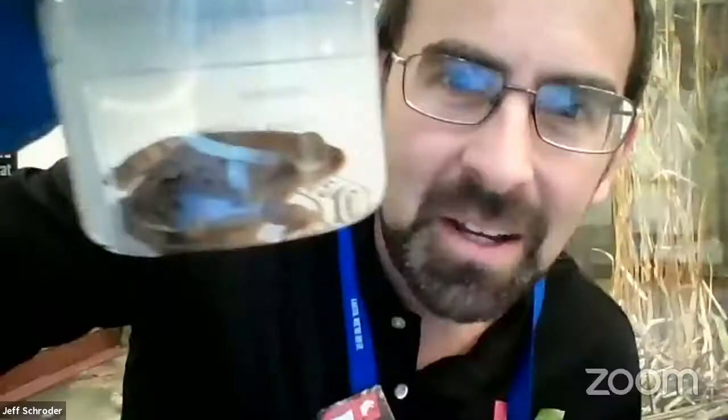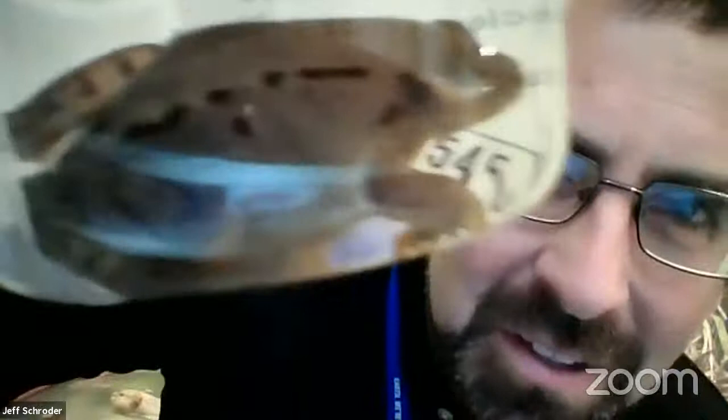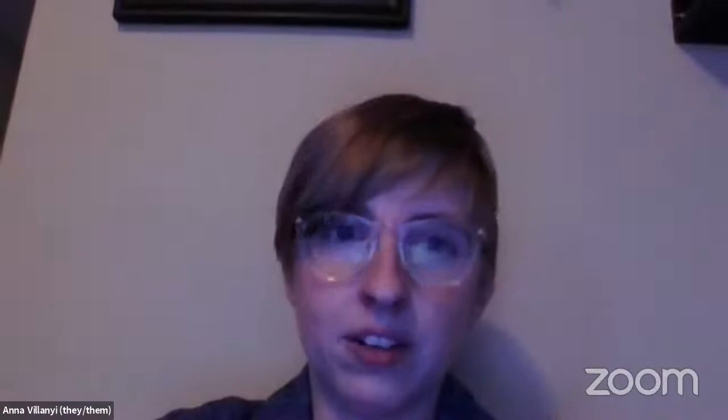When spring comes around the wood frog thaws out, starts to move, its little eyes open, and it can hop around to find a mate and get some food before the next winter when it needs to freeze again. A lot of animals become less active in winter to save energy — even otters, because they have to eat unless they completely shut down like the wood frog. That's really incredible.